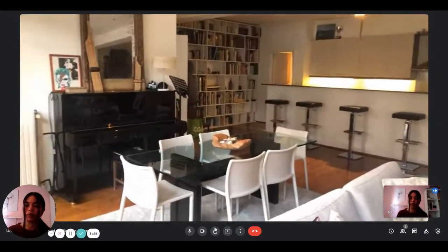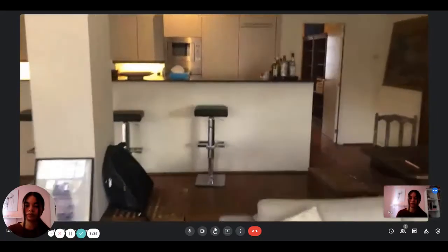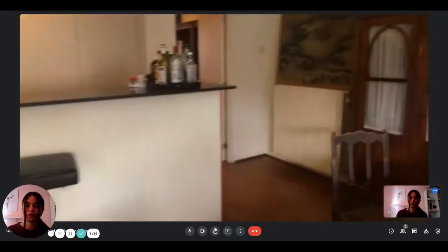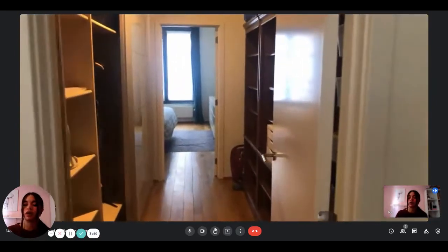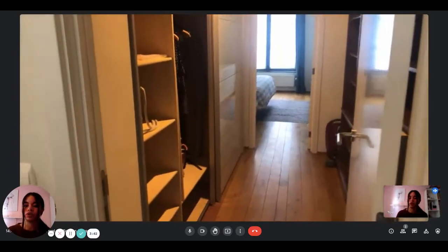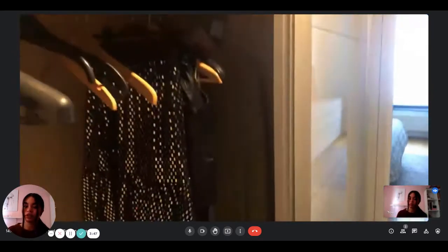Now we're going to visit the bedrooms and bathrooms. Starting on the right with the big bedroom — when you enter, you have this kind of walk-in closet with a built-in wardrobe, which is very spacious.